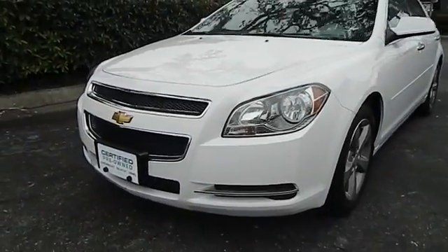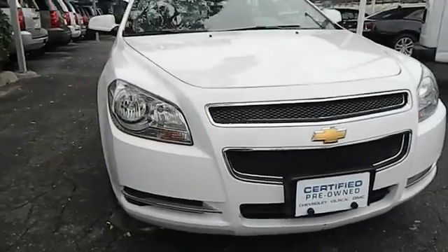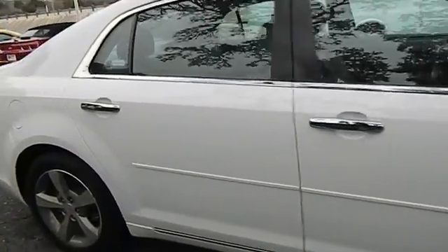2012 Malibu. A combination of performance and fuel economy, the Malibu is a great commuting car and is priced below $20,000. This vehicle has less than 40,000 miles.